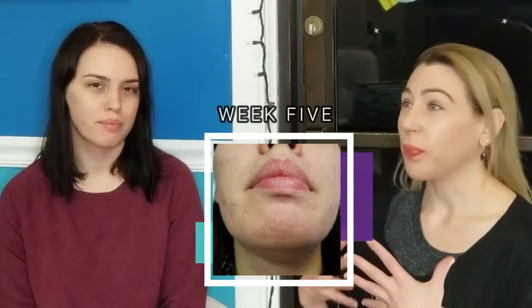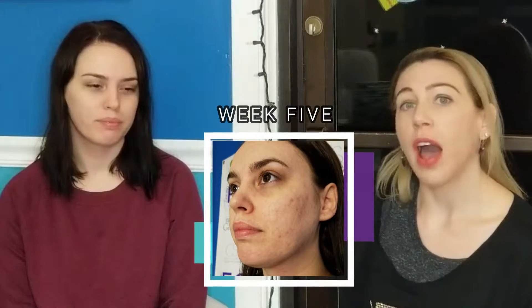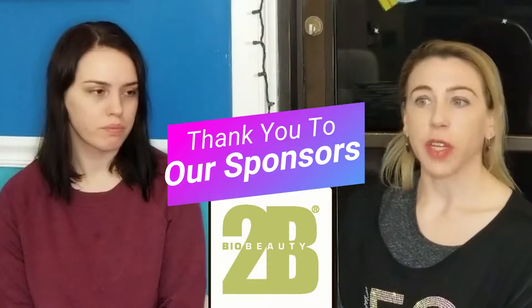Today we're dealing with a little bit of dryness and some itching. She's been having some itching on her skin in the past week. So we're going to do a more hydrating treatment today. We're going to do another 2B Bio peel, but I think we're going to step it back a little bit and do a more hydrating treatment.